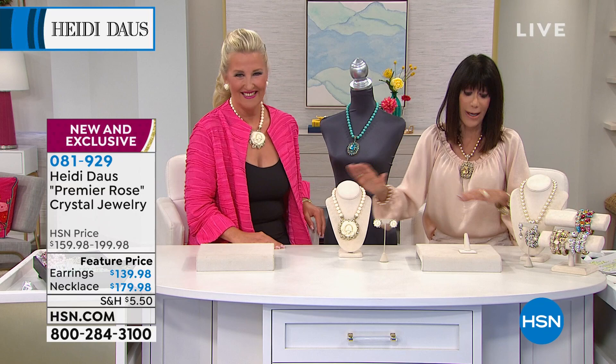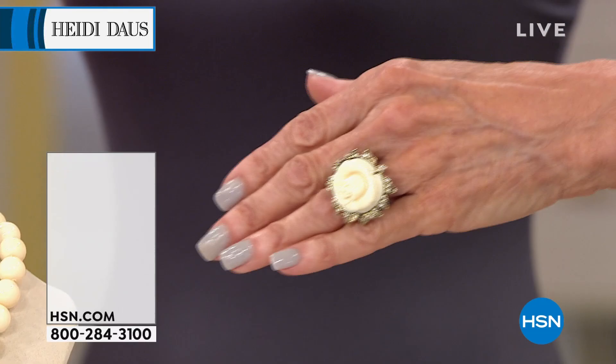The ring! Can I tell you? Talk about grabbing your hand and asking that. No kidding.